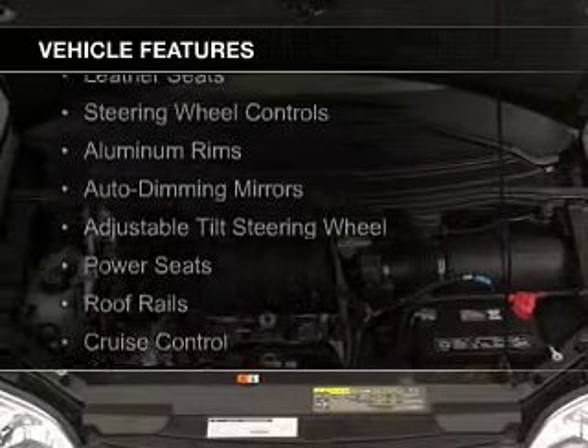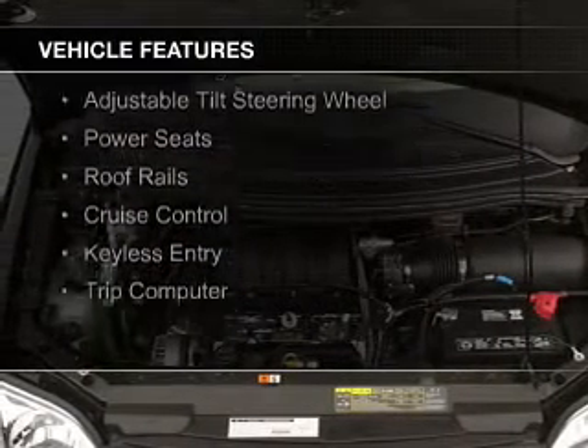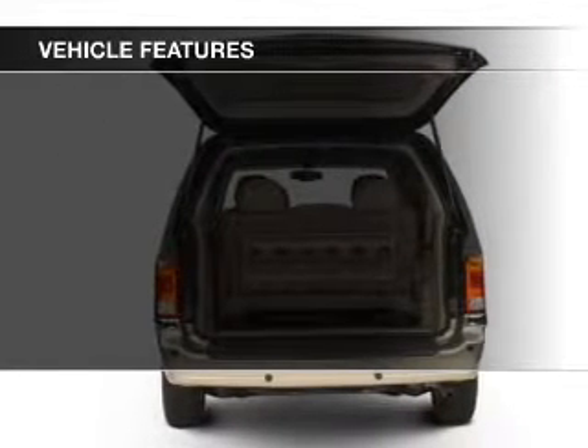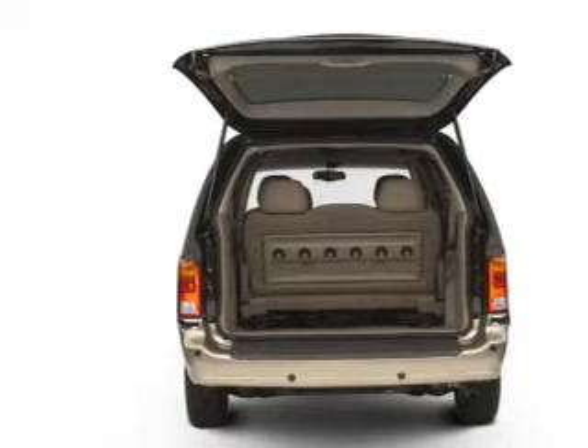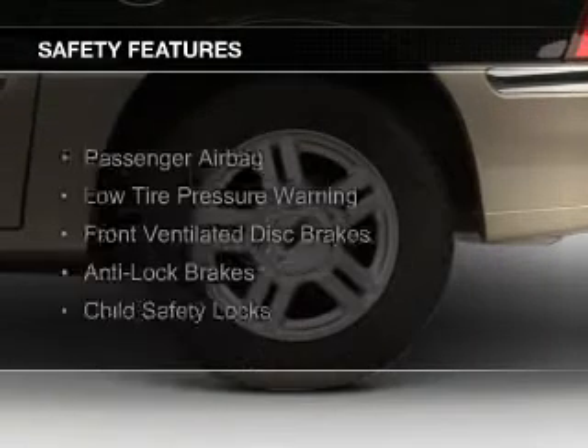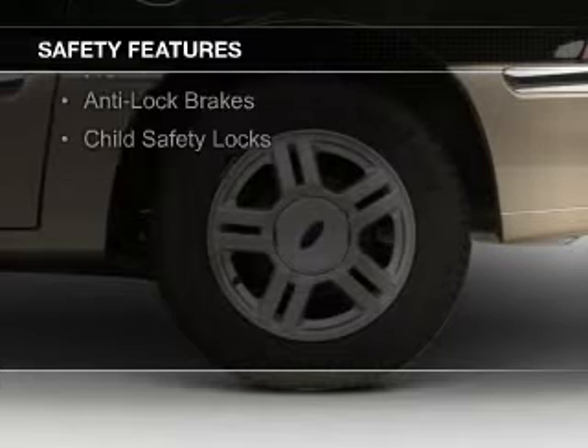The features include leather seats, steering wheel controls, aluminum rims, auto dimming mirrors, an adjustable tilt steering wheel, power seats, roof rails, cruise control, keyless entry, and a trip computer. Safety was made a priority with these features.